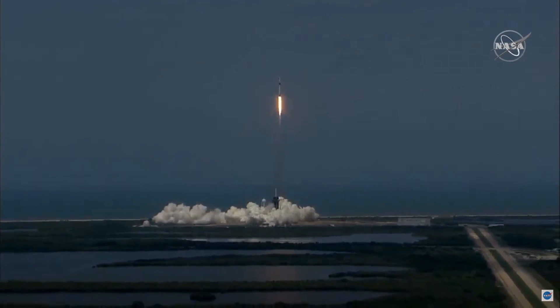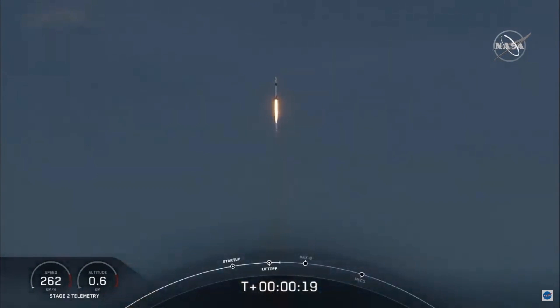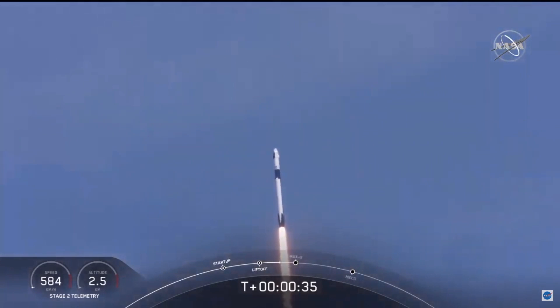And so rises the new era of American spaceflight, with the ambitions of a new generation continuing the dream. 20 seconds into flight, stage one propulsion is nominal. T plus 30 seconds into this historic mission, flying crew on board Dragon and Falcon 9, and look at them go.